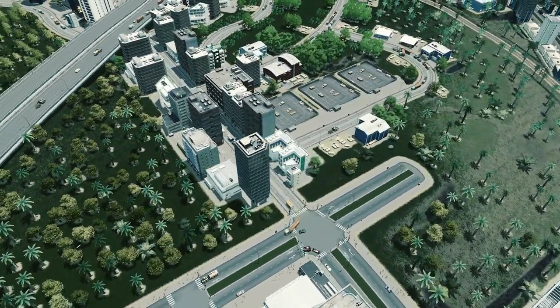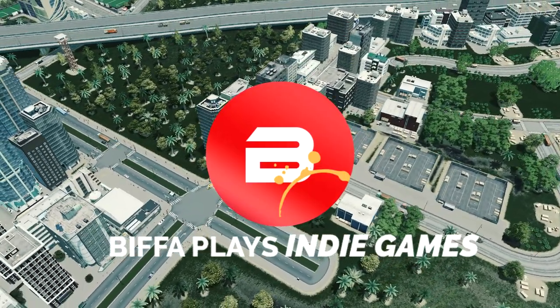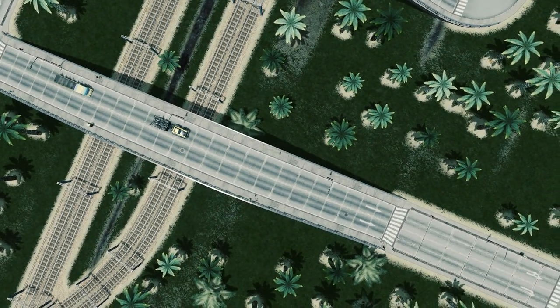Hello everybody, Biffa here. Welcome back to Cities Skylines Industries. We've got all of the factories now in our city and we need to try and help our citizens to get around much quicker and much better.